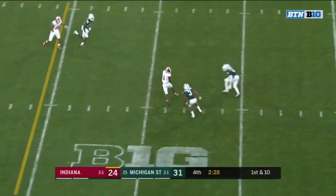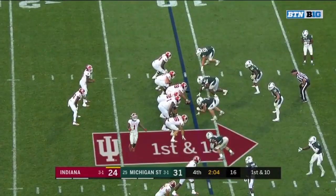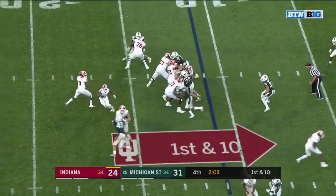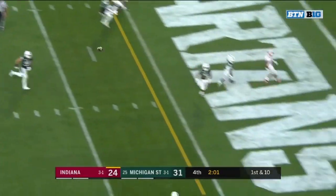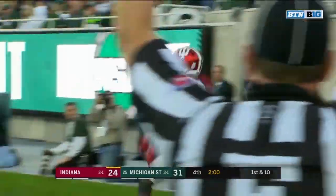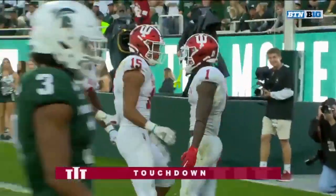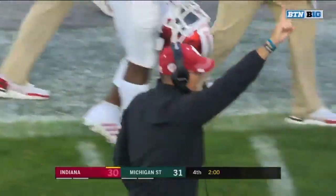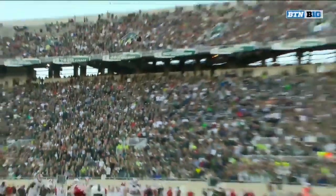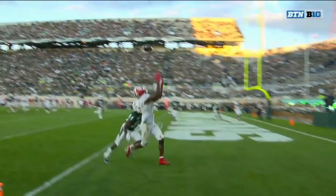Over the middle — Fillier, wide open. Three defensive penalties on this drive alone. Penix going for the end zone again — Fillier holds it in. With two minutes to go, Indiana is an extra point away from tying this thing up at 31. That's his 17th target of the game — they have gone after him time and again.